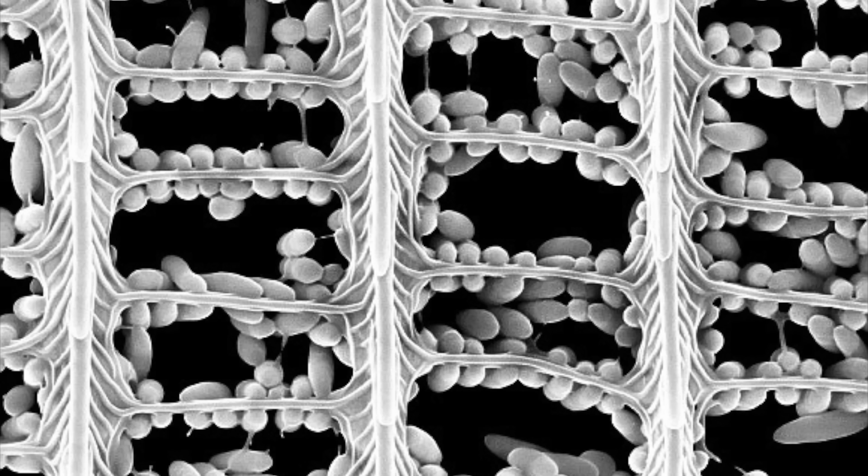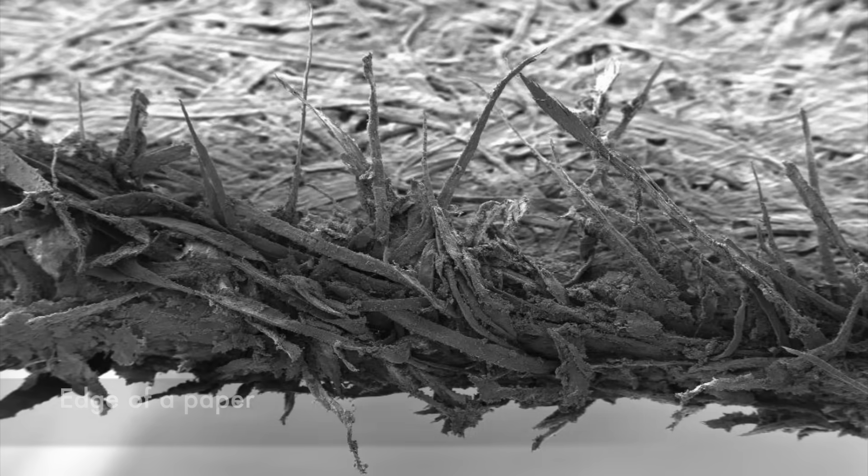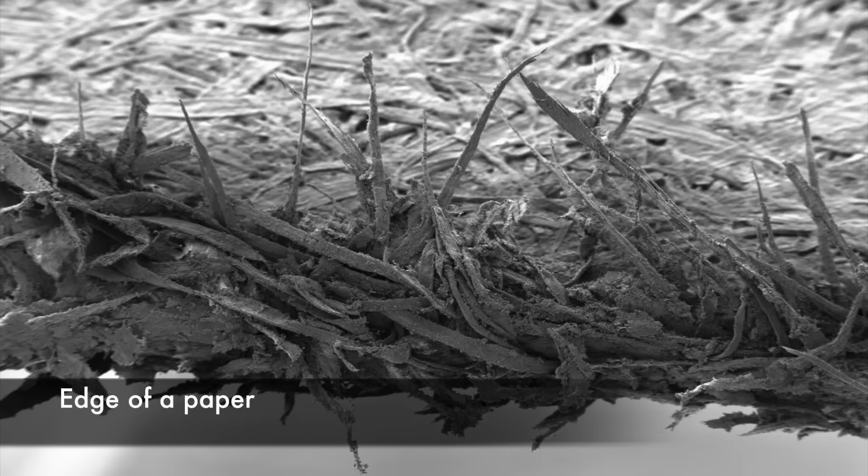In this tiny section from the wing scale we can see that the vertical ribs are connected by tiny rods, each covered with spore-like protuberances. The edge of a plain piece of paper.